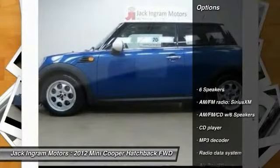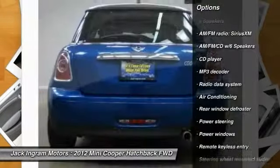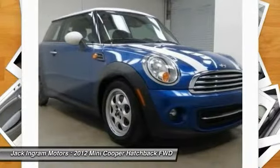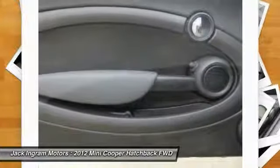Here are some of this vehicle's great options: traction control, dual airbags, leather-wrapped steering wheel, air conditioning, front power steering, alloy wheels, four-wheel disc brakes, power windows, electronic stability control, and AM/FM CD player with six speakers.